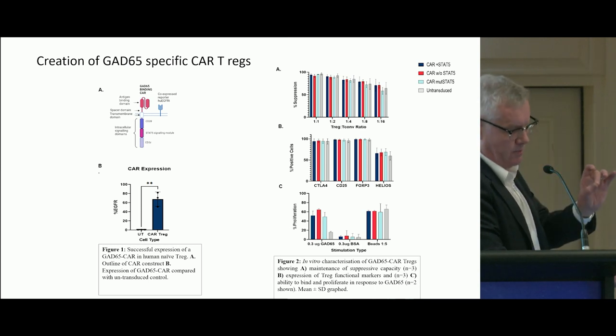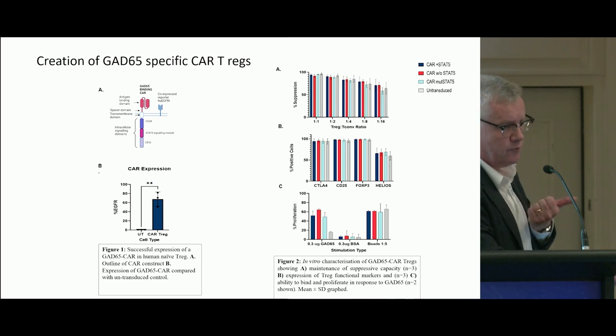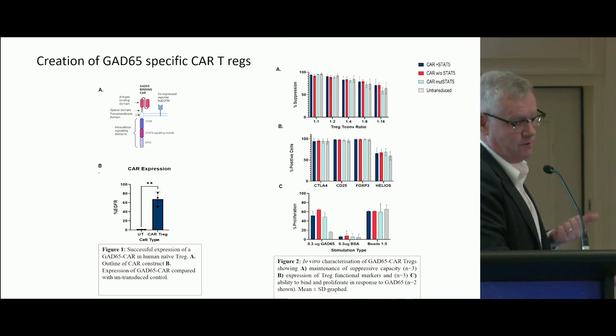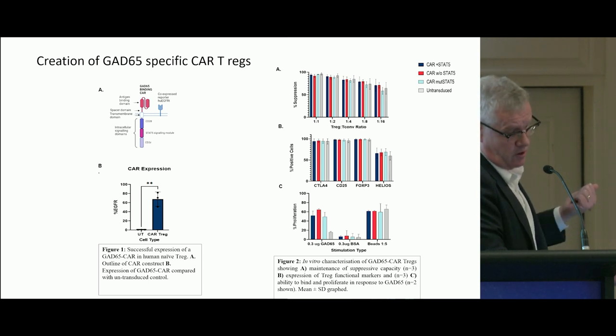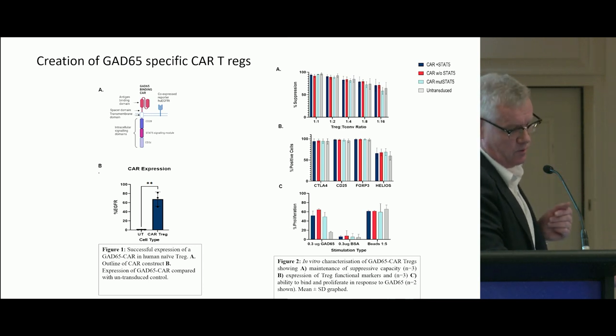Critically, when you look at the phenotype in figure B, you can see they're expressing CTLA-4. Our manipulation doesn't affect their critical T reg markers — they're maintaining CD25, FOXP3, and Helios. So they've got all the things we need.